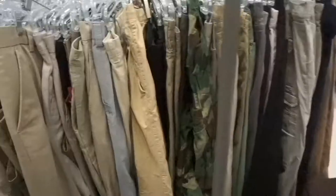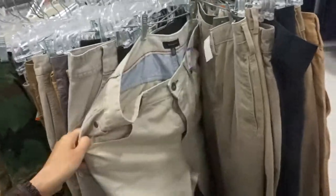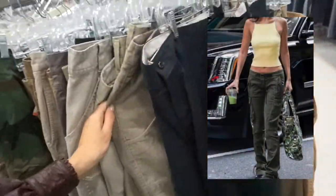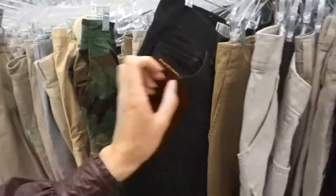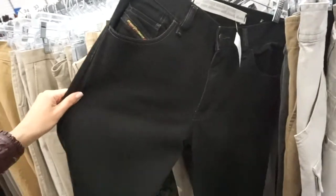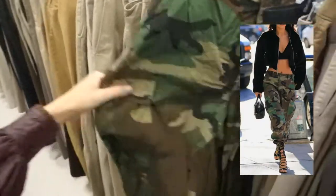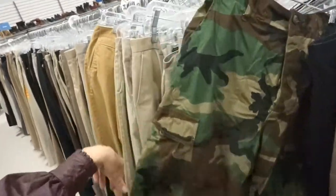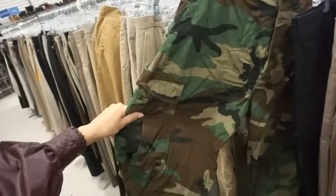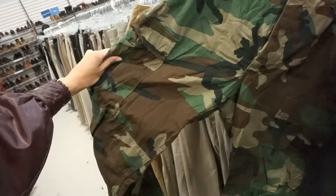Also, cargo pants are huge right now, so check the men's section. I really go to the men's section — if I'm being honest, I don't even really bother with the women's section most of the time because it's kind of outdated at this store. Here are some camo pants — if you like camo, these would be great for you. These would definitely fit a woman's body; the waist is super small. This is so cute, should I try these on? I already have a pair but they don't fit me great.